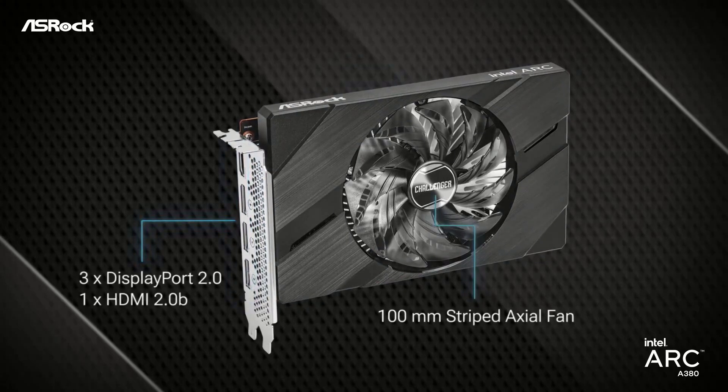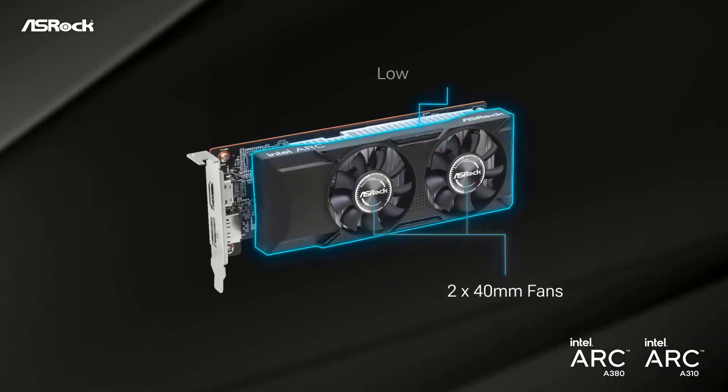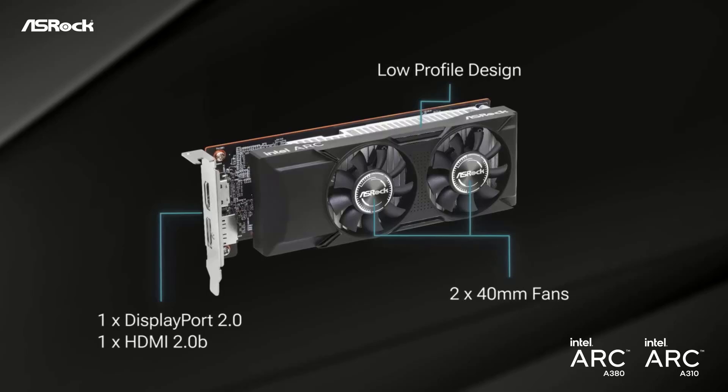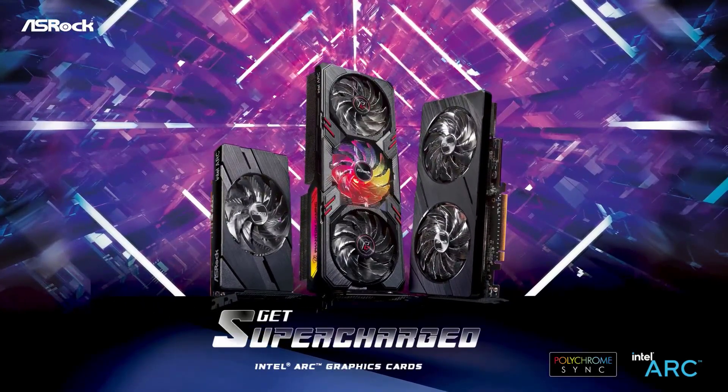We've routinely seen the Arc A380 on sale for $99, and at that point we can forgive a lot of its faults. We suggest you hold out for another sale rather than spending more — the least expensive cards start at $119. It's still very much a budget GPU with slower performance than the RX 6500 XT, but it has 6 GB of RAM and costs less.